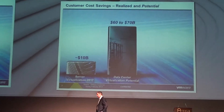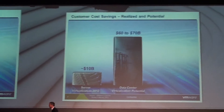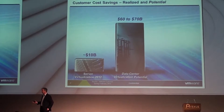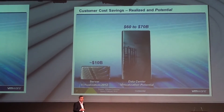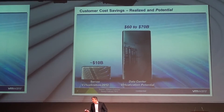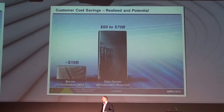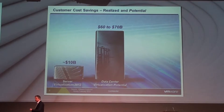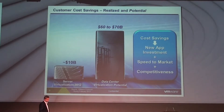We have made a lot of progress. By our own calculations, if we look at the savings we are able to deliver through server virtualization alone within data centers, last year we believe we drove globally around $10 billion worth of cost savings. That's a significant number. However, we believe there is a long way to go. Is there anyone here who would not be interested in multiplying the savings they've achieved so far by a factor of 6 or 7? Because that's what we think we can do. We have only virtualized one part of the data center, and we can deliver significant cost savings in the running of IT infrastructure.